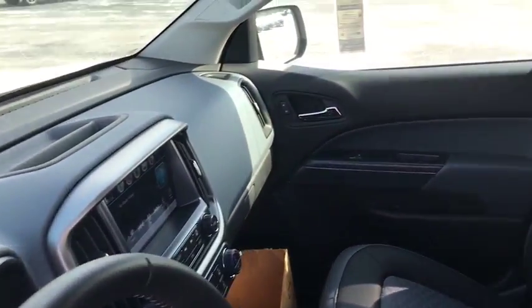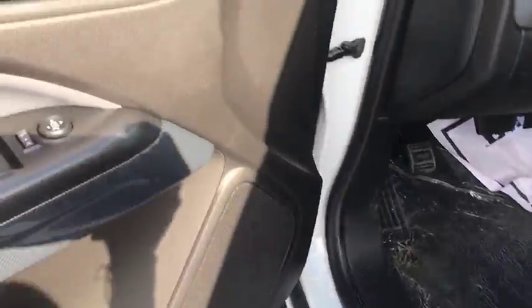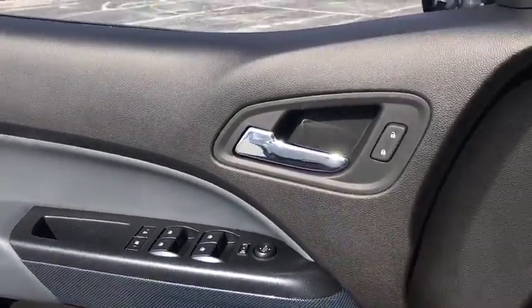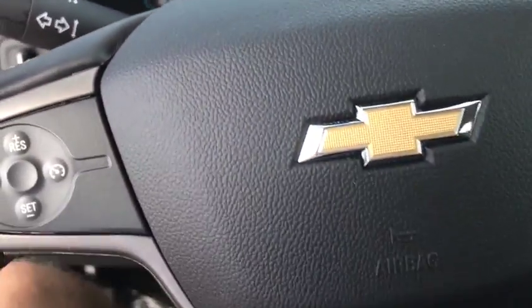Compass, heated front seat, trip computer, electronic stability control, rear window defroster, heated front driver and passenger seat, power windows, tachometer, panic alarm, Sirius satellite radio, remote keyless entry.